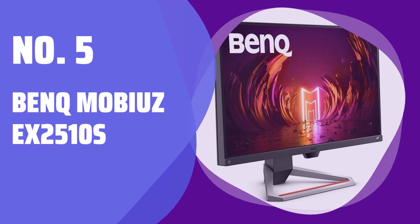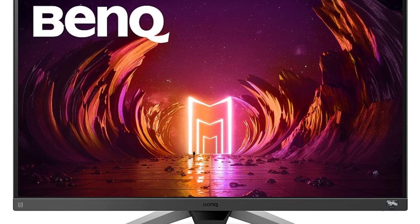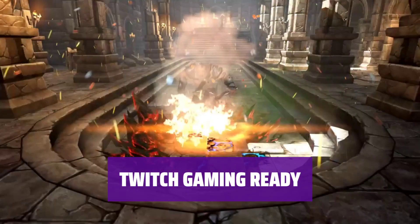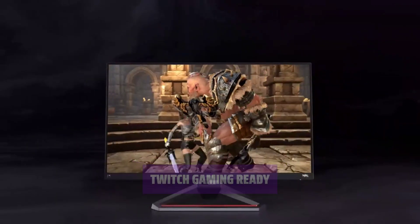Number 5: BenQ Mobiuz EX2510S. Experience smooth and responsive gameplay with this minimalist panel. It's perfect for intense gaming sessions. Get ready to dominate the competition with this panel designed for high-refresh gaming.